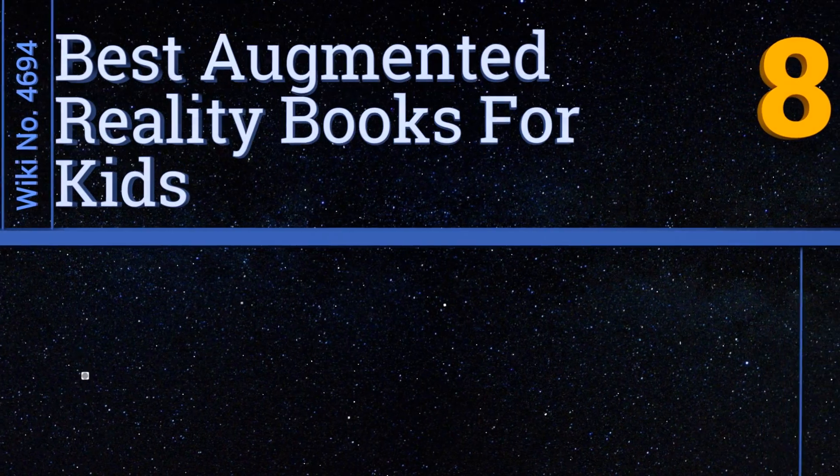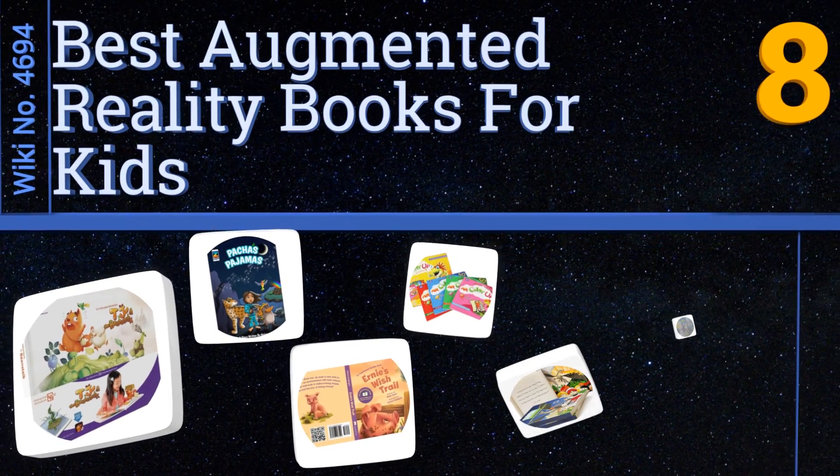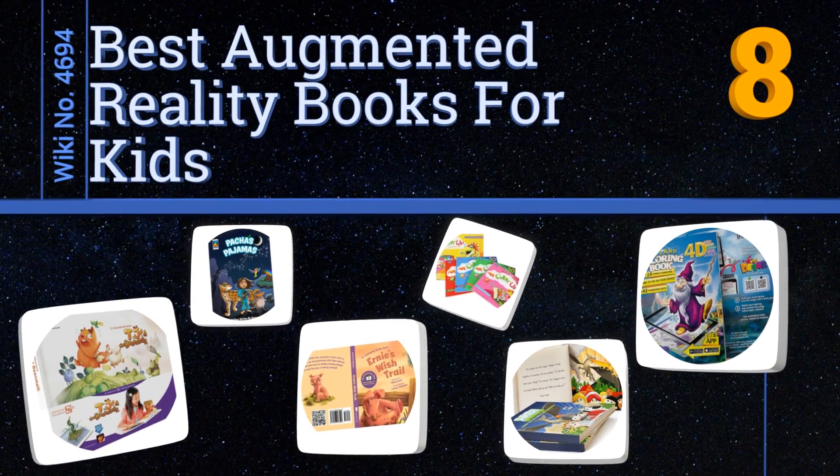EasyVid presents the eight best augmented reality books for kids. Let's get started with the list.